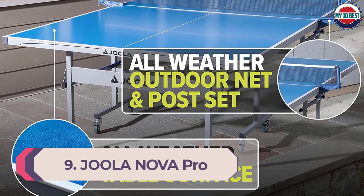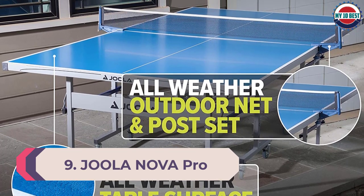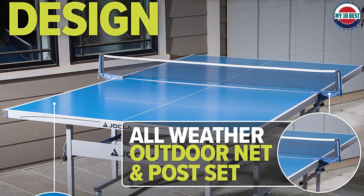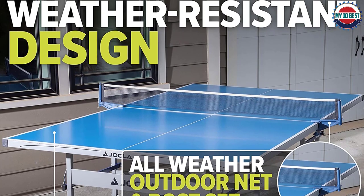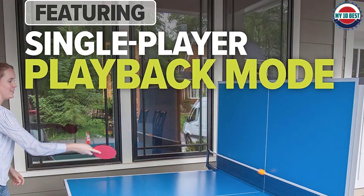Number 9: Joola Nova Pro Outdoor Ping Pong Table. Joola are well known for producing some impressive ping pong tables, and the Nova is a great option if you're looking for an entry-level outdoor table. It's a no-frills option that will get you up and playing outdoors in around 10 minutes.